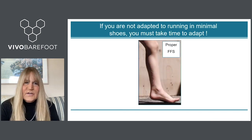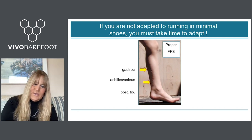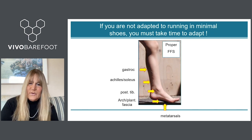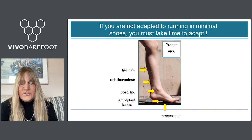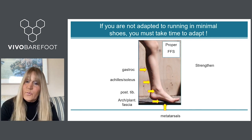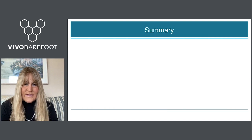A note of caution: if you are not adapted to running in minimal shoes, you need to take time to adapt. The structures at risk — the gastrocnemius, soleus, posterior tibialis muscles, arch, plantar fascia, and metatarsals — are all loaded more, so you need a program that strengthens the foot and ankle muscles while also progressing your mileage very slowly.